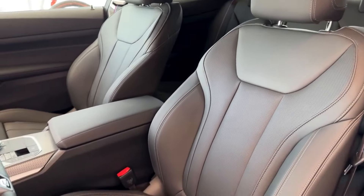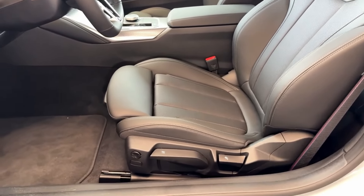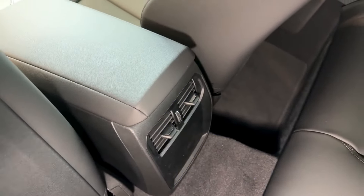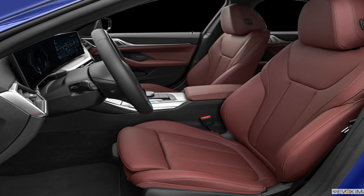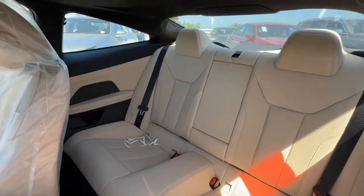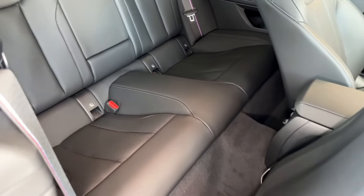The seats are comfortable but lack extensive adjustments. While heated seats work well, there's no ventilation. Rear seats are supportive but could be plusher for long trips. The climate system runs warm, with fan noise more noticeable in the quiet cabin, though wind noise is minimal. The front cabin feels spacious with good headroom and legroom. However, the rear space is tighter, with limited legroom and reduced headroom due to the sleek roofline. The rear roofline slightly impacts the view, and care is needed with the frameless windows.